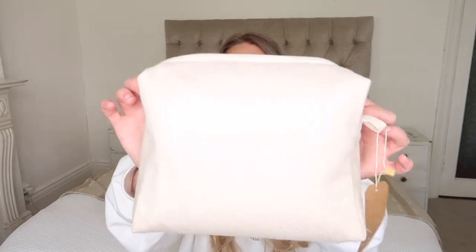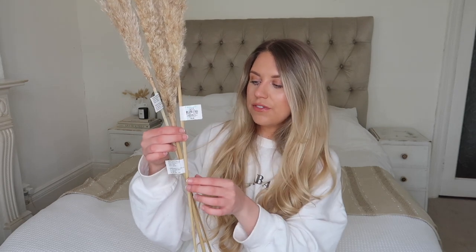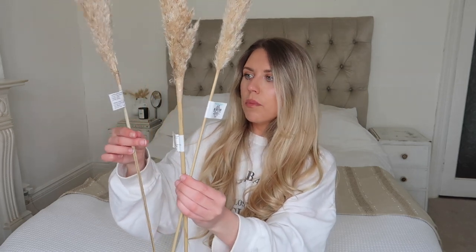I also got this larger wash bag from the wellness section — plain and simple in a creamy beige, made with organic cotton, at just £3. Really generously sized for the price. Then I got three stems of pampas grass — they also had eucalyptus and other faux plants. The prices vary: one is £2.50, one is £1.50, and one is £2.50. They don't look too dissimilar once fluffed up in a vase — the price difference might be down to stem length.